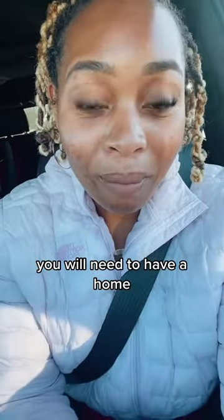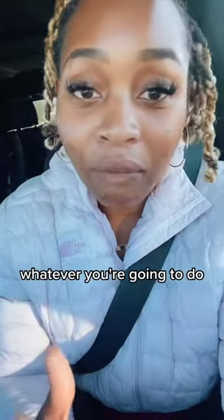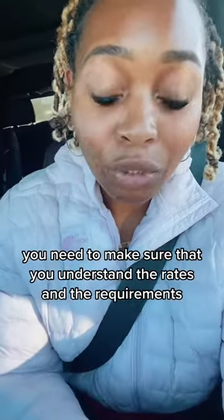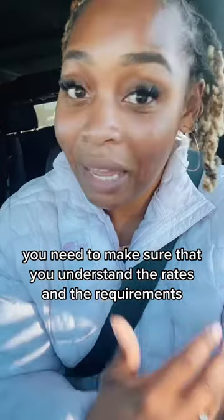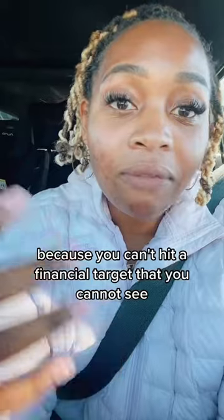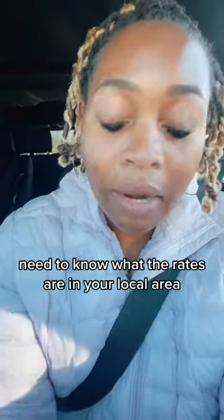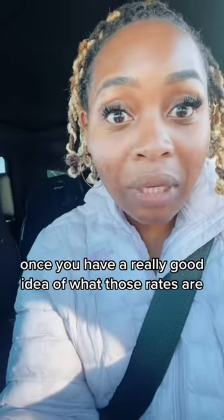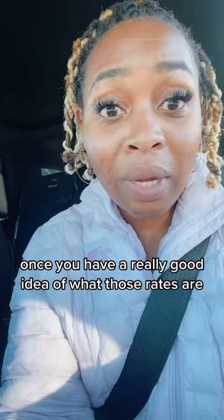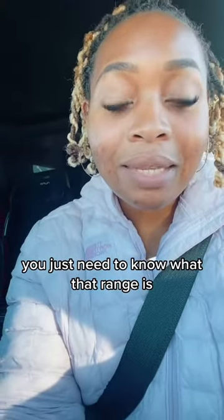You will need to have a home, but before you even get that home — buy it, lease it, whatever you're going to do — you need to make sure that you understand the rates and requirements for your local area. This is so important because you can't hit a financial target that you cannot see. You need to know what the rates are in your local area; there's going to be a range, and you just need to know what that range is.